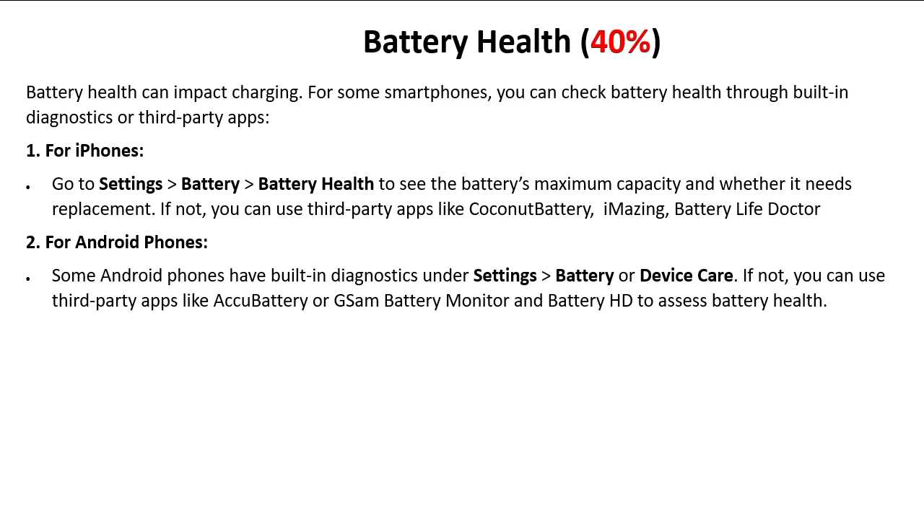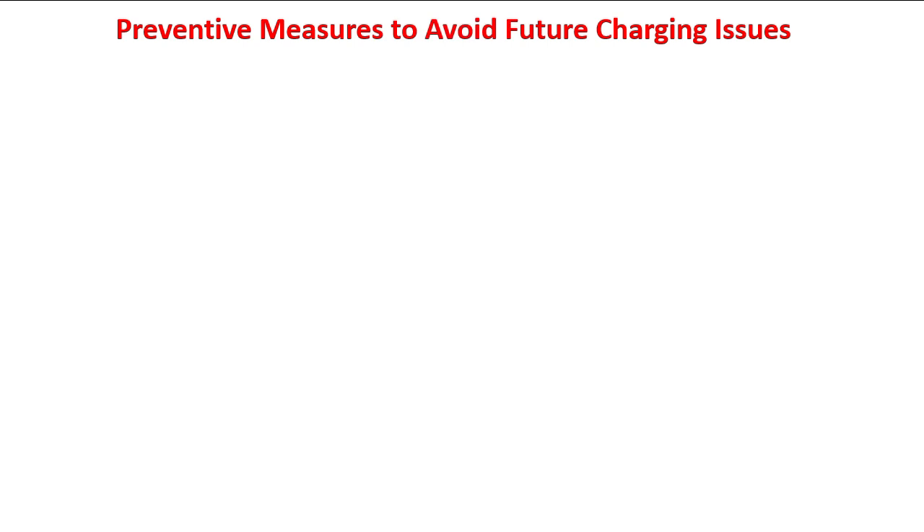For Android phones, some devices have built-in diagnostics under Settings > Battery or Device Care. If not available, you can use third-party apps like AccuBattery, GSM Battery Monitor, or Battery HD to assess battery health.